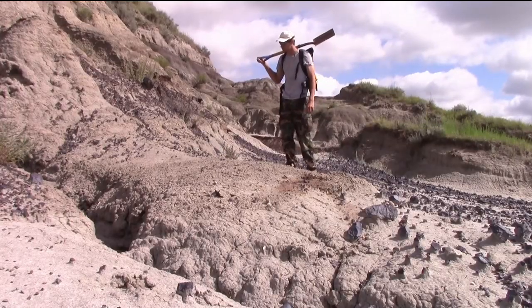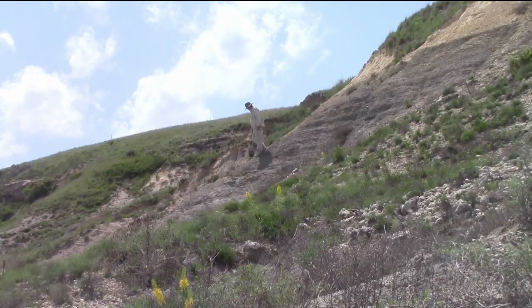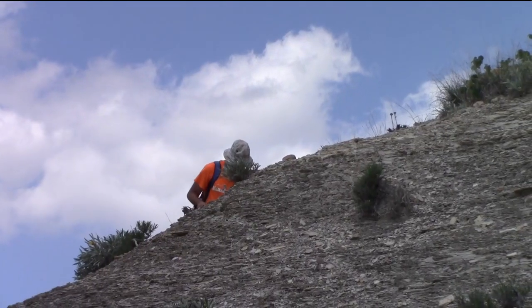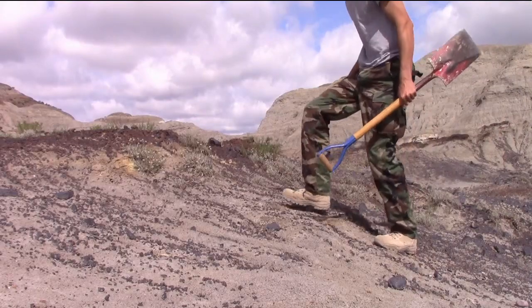Most of a field paleontologist's time is spent walking. Scouting and looking for fossils takes time. When you find scraps of bones, they usually lead nowhere. And when they are traceable, the fossil is almost always just fragmentary and isolated. If it's incomplete and in bad shape, the fossil has little or no scientific value.